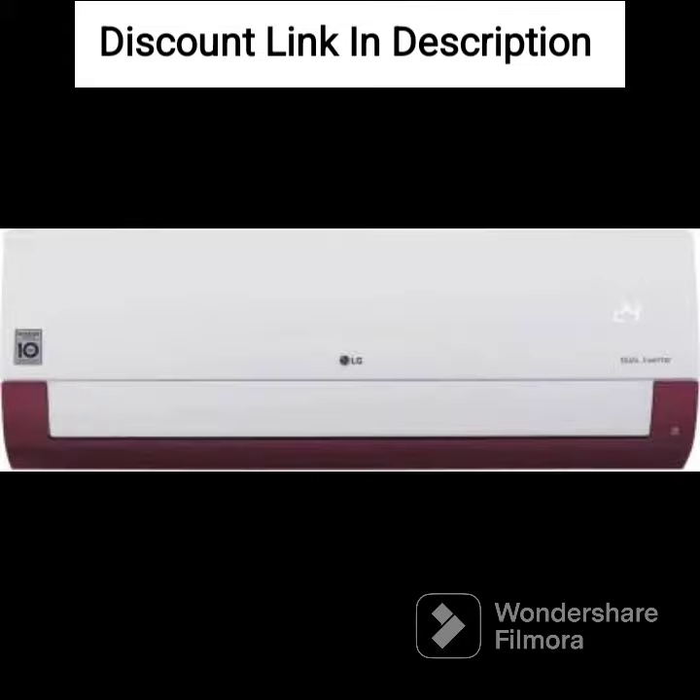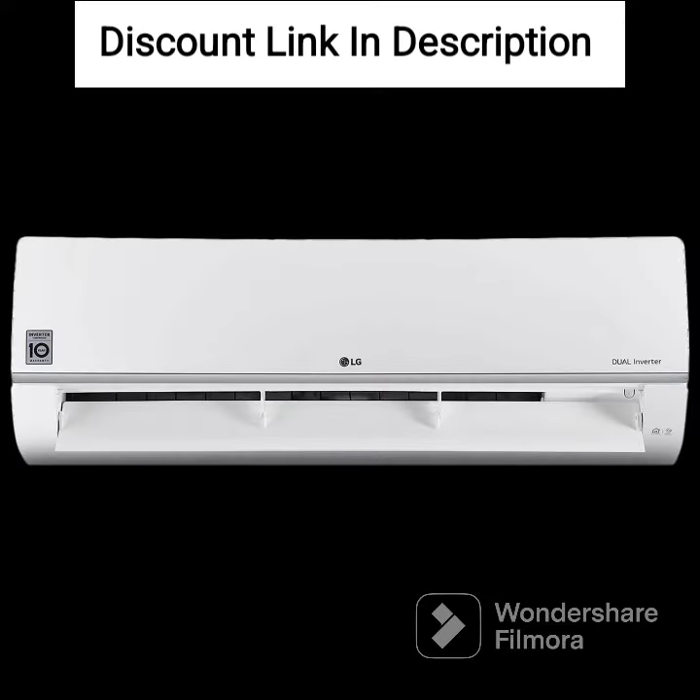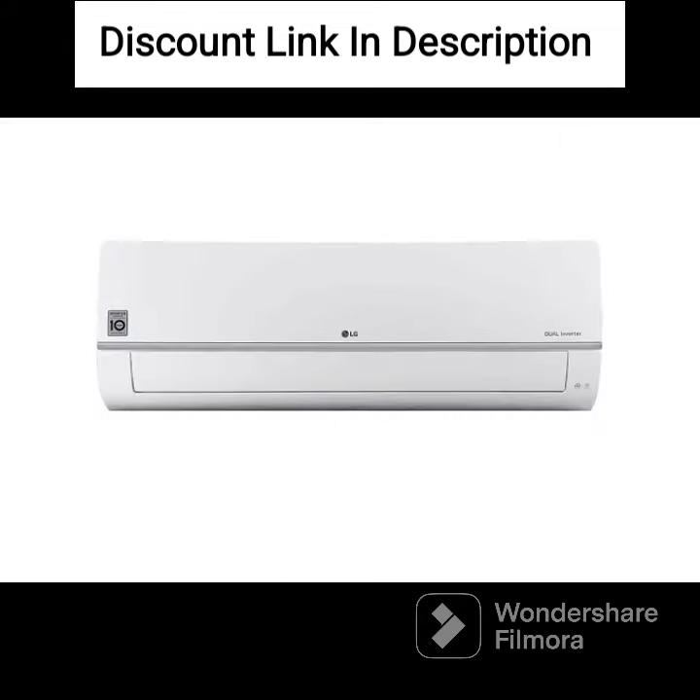In summary, the LG 1-ton 5-star AI Dual Inverter Split AC is a great choice for those looking for a high-performance air conditioner with advanced features. Its energy-efficient rating, super convertible 6-in-1 cooling feature, and HD filter with antivirus protection make it an excellent choice for homes and offices. The AC is also easy to use, with a wireless remote control and a self-diagnosis feature that makes troubleshooting easy.